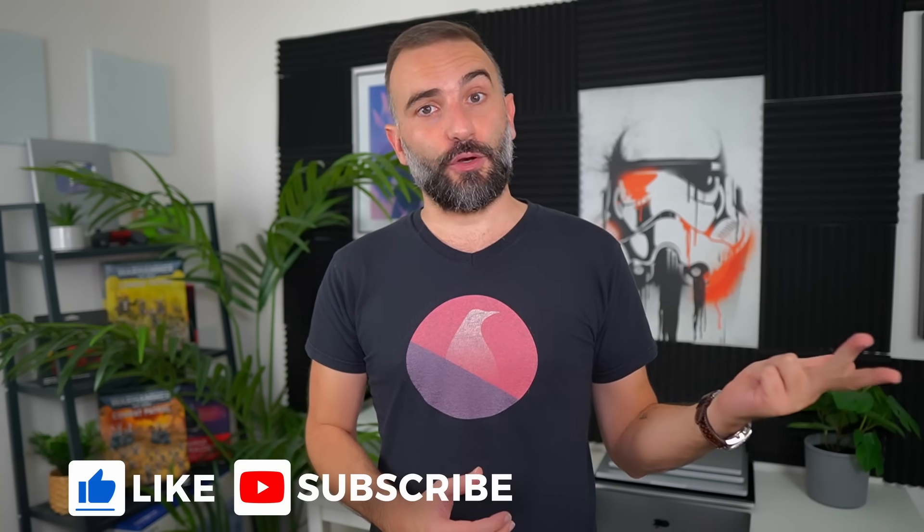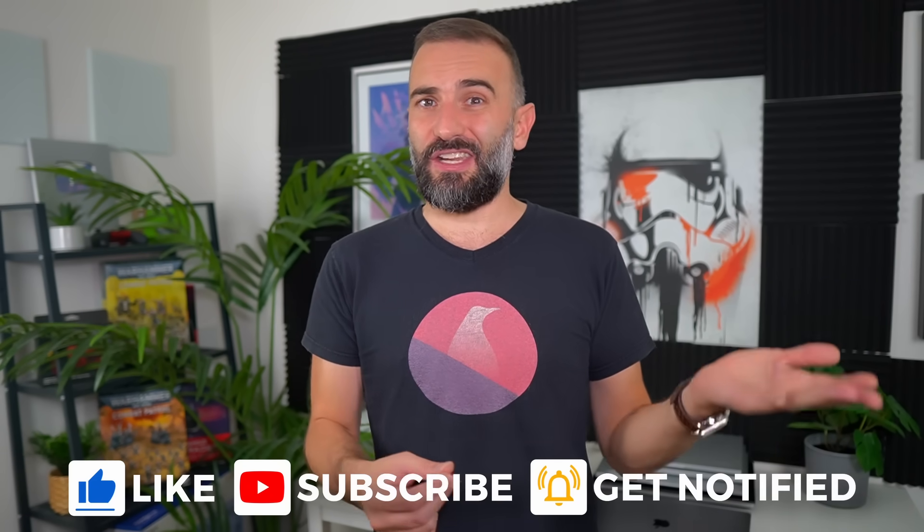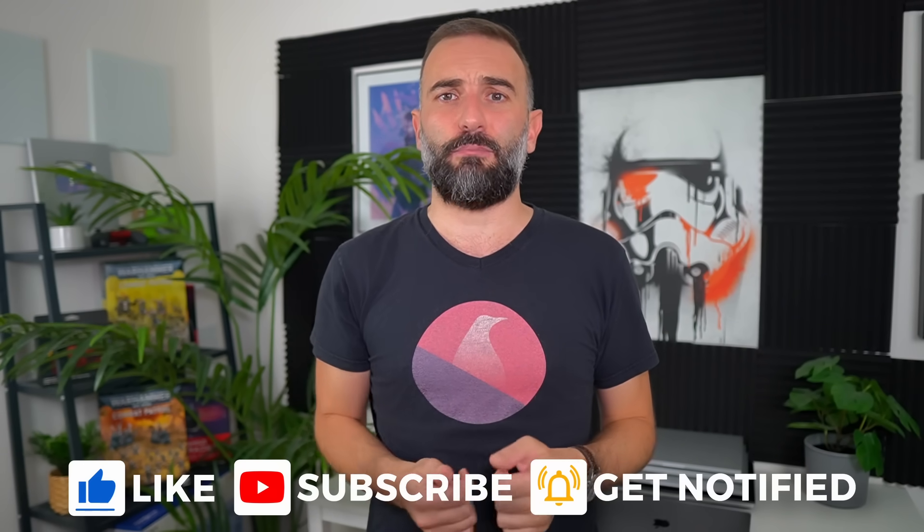Thanks everyone for watching. I hope you enjoyed it. If you did, don't hesitate to like, subscribe, turn on notifications, or write a comment. And if you didn't, there's always the dislike button and the comment section to tell me why I suck. If you really like the channel, there are also plenty of links in the description to support it. Thanks for watching — see you in the next one!